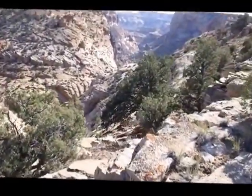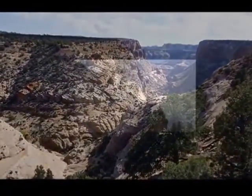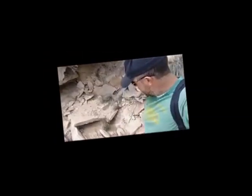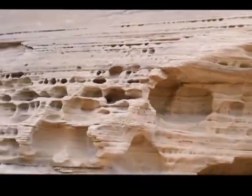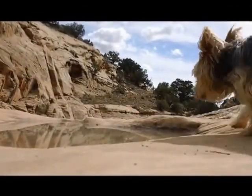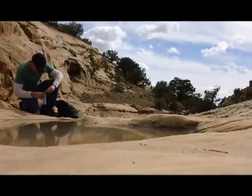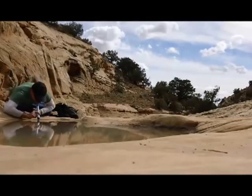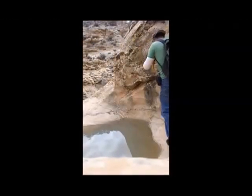I just need to find the mouth of this canyon to get down in there. This looks like a good place to start my descent. There are so many pools of water trapped in this canyon, so I do take advantage of that while I'm here.